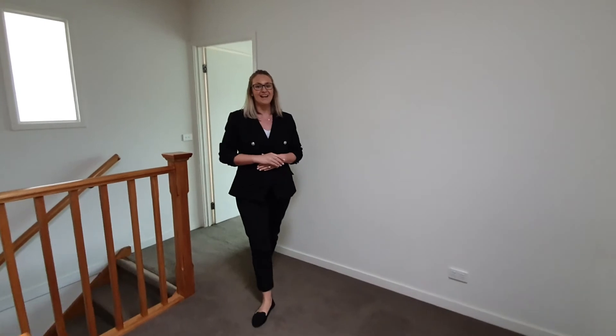So there you have it — 8A St James Avenue in Bentley. Available right now for you to move into. Apply with Buxton today.